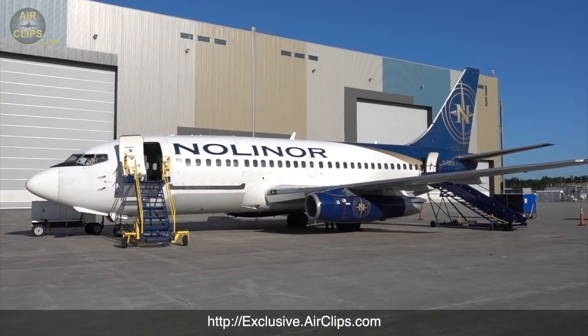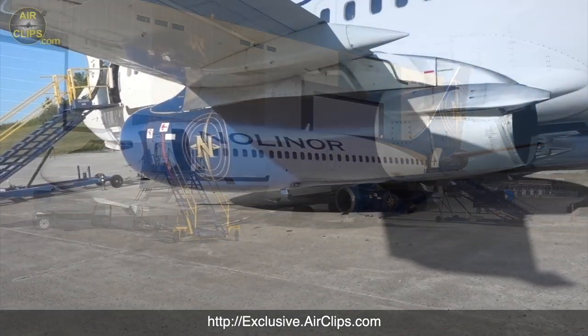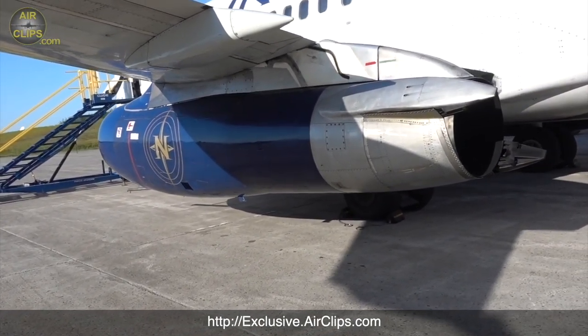Hi guys, this is Patrick from Air Clips. Welcome back — today I have some great news for you. We've just finished editing the latest ultimate cockpit movie in our series, and this time we have a fantastic classic 737-200 combi for you. It's a two-hour movie roughly, and it will take you all the way from Mirabel Airport, Montreal.